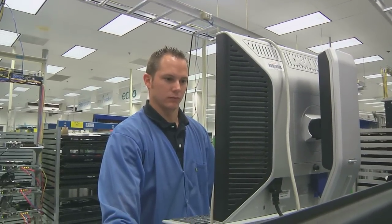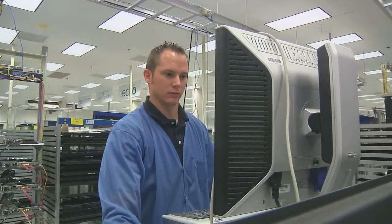Hello, my name is Jerome Starkey. I'm a test engineer here at our Plexus facility in Neenah, Wisconsin. My main role as a test engineer is to facilitate, implement, and validate all the test equipment that is used on the floor for supporting our customers and our overall products.